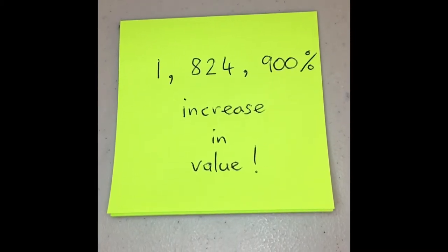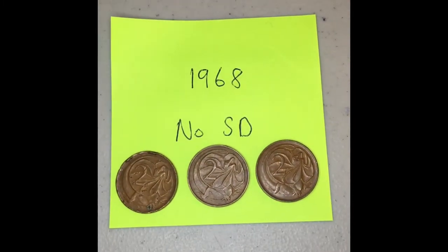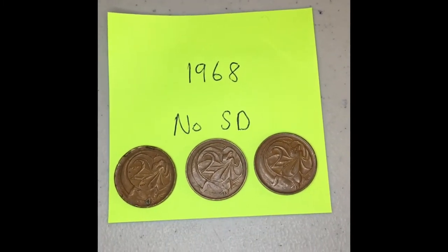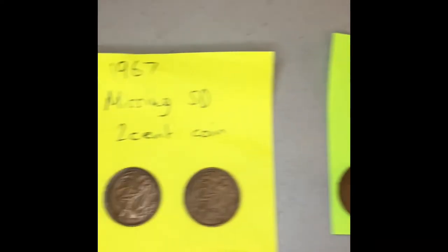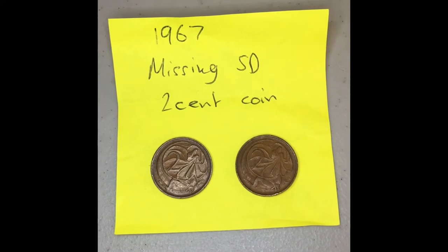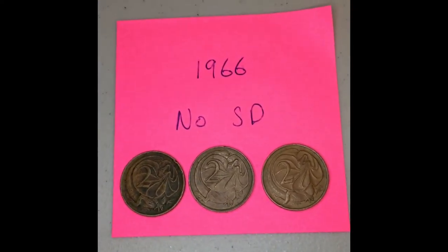1,824,900% increase in value for these Australian two-cent coins, listed on eBay. People are asking $365 per coin for these coins, and $50 per coin for these coins, and $50 per coin for these coins also.